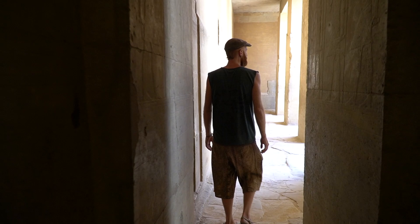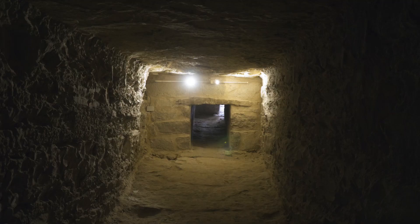After spending quite a long time in the upper chamber, we went down into the tomb of Ti and saw the large granite sarcophagus, which was found empty by Auguste Mariette in 1865. This was a great conclusion to a long day in the sun.